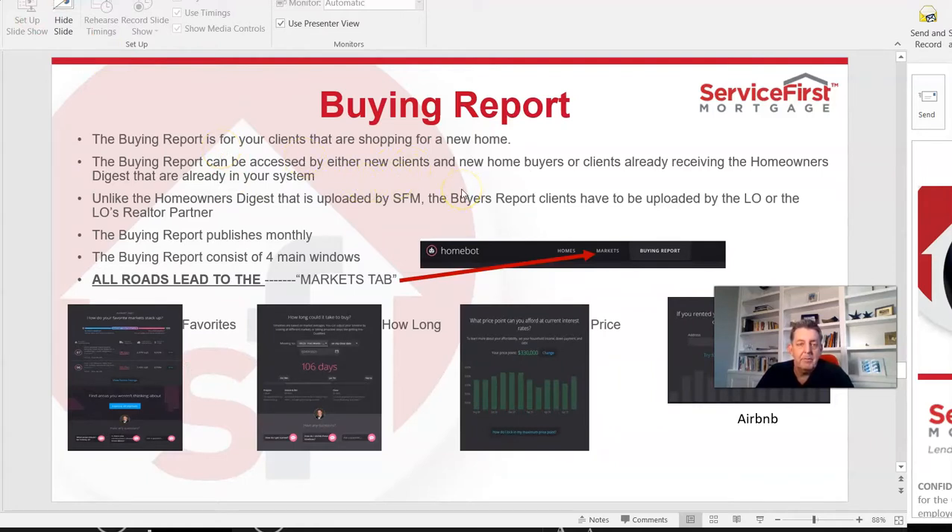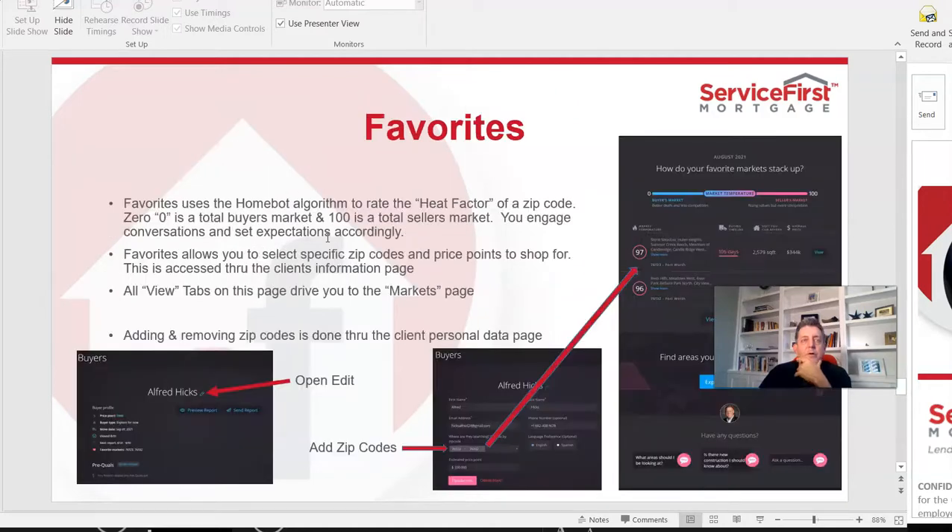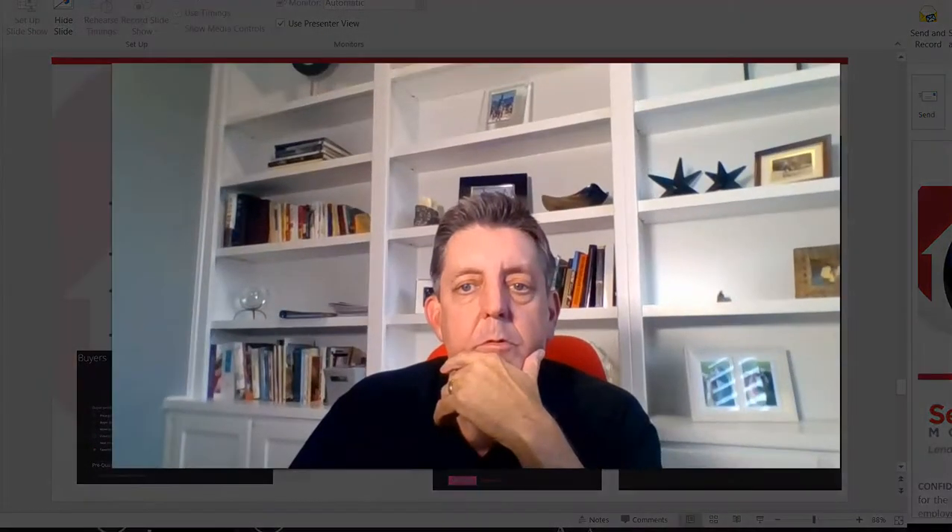The buying report publishes monthly and has four windows: favorites, how long, price, and Airbnb. It's a way for clients to stay active and keep looking. I've got to tell you, it's more effective than putting them on your normal search. You can still use your searches the way you normally would, but this complements that.